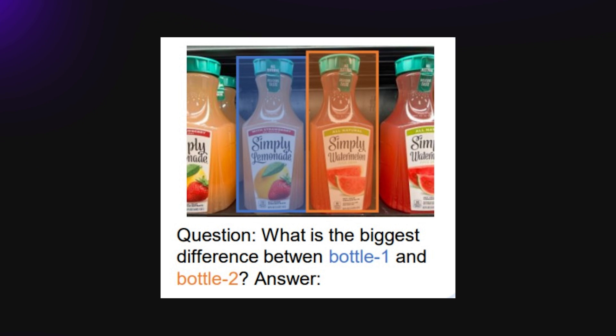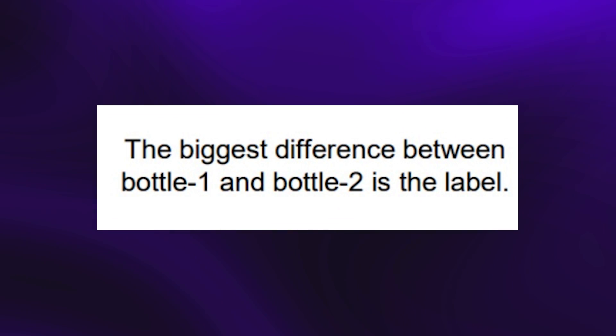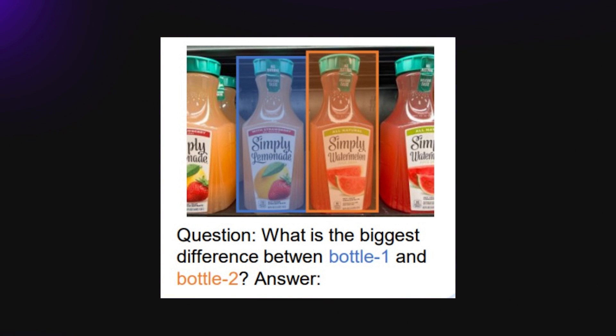The AI is asked to identify the difference between two bottles, and it was able to run a comparison of the two and make conclusions based on data gathered just from the labels — still using bounding boxes to make focus obvious for the user.